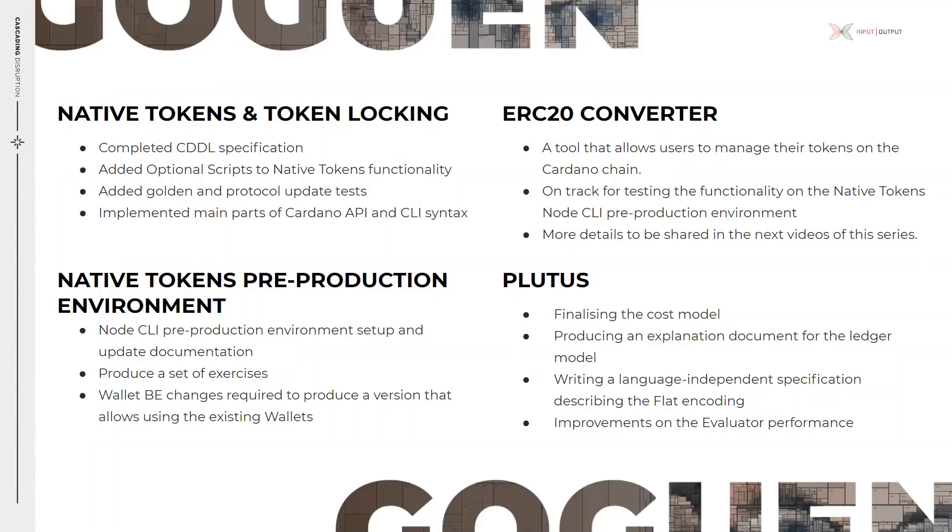The team has basic CLI syntax implemented, which is the structure of native token commands used by users. On the native tokens pre-production environment, we are now close to opening up the pre-production environment that will allow the creation, distribution, and forging of native tokens in Cardano. The key activities to complete in the near term include the native token node CLI pre-production environment setup and updating related documentation, producing a set of exercises for token creation via the node CLI, and implementing the wallet backend changes required to produce a version that allows using existing wallets without impact from the multi-asset changes to be introduced.